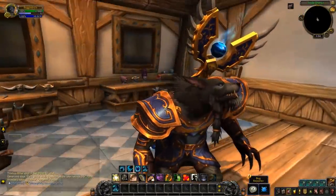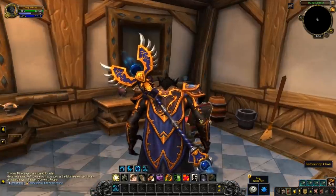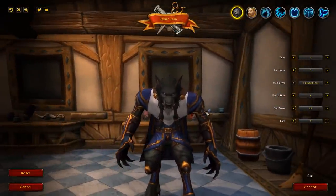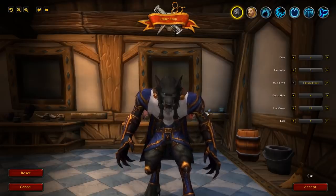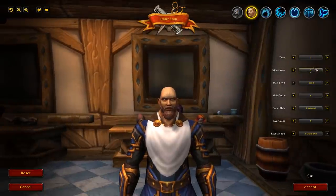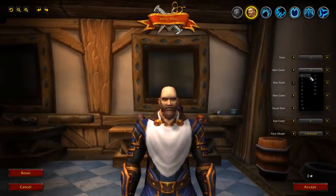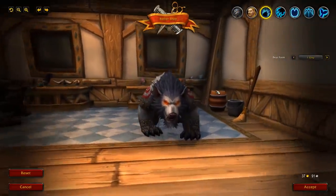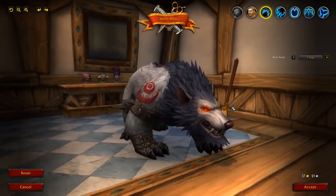We've just had a build and this is finally implemented, so let's take a look at the interface. This is the brand new barbershop — I do have a separate video about it. A little tidbit: worgen and human forms are now separate, so you can change them completely independently, which is really cool. But the main event is this customization for changing your bear, cat, travel, and all of those forms.